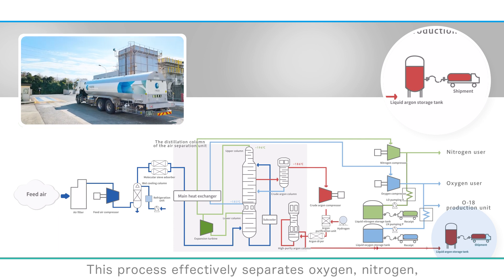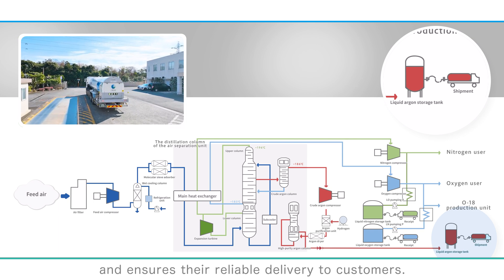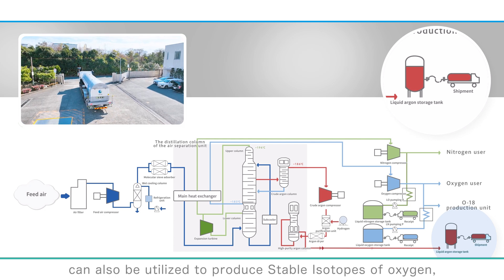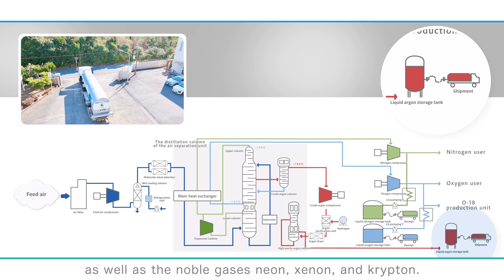This process effectively separates oxygen, nitrogen, and argon from the air, and ensures their reliable delivery to customers. Additionally, this separation process can also be utilized to produce stable isotopes of oxygen, as well as the noble gases neon, xenon, and krypton. We'll provide more detailed information about this in our next edition.